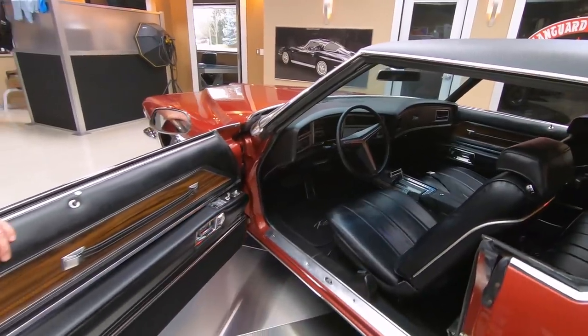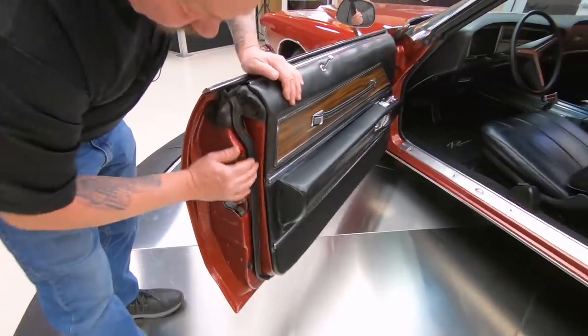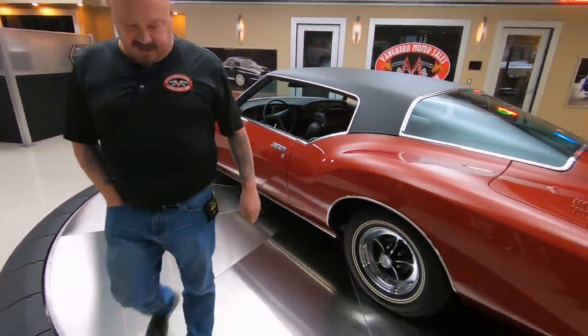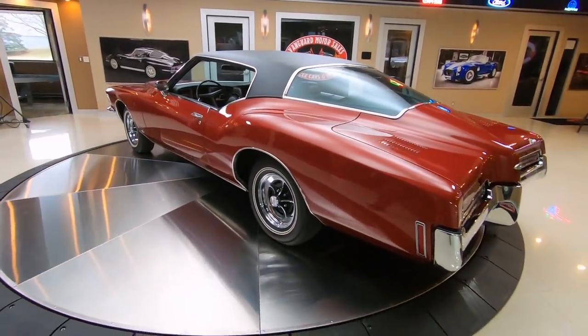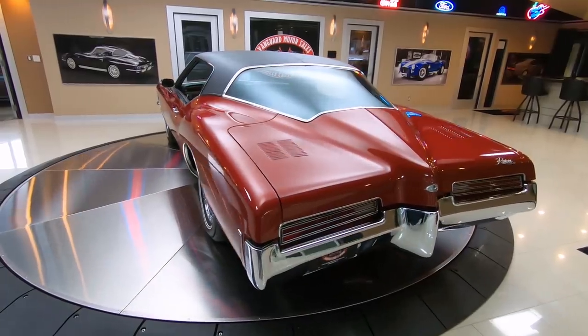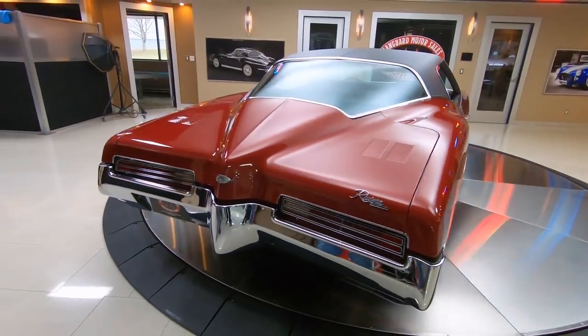Even look at the door jams — all nice and clean. Looks like the rubber was replaced. Here's the back end — this is what everybody talks about. Look at that rear bumper and that deck lid. Isn't that sweet? All that chrome looking beautiful.